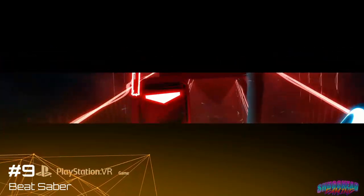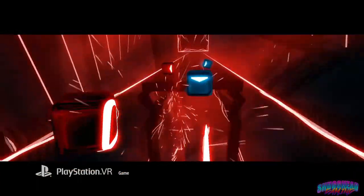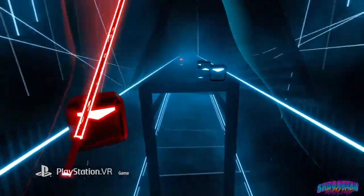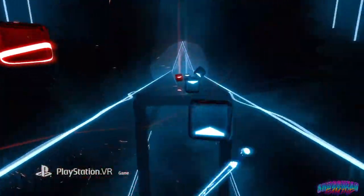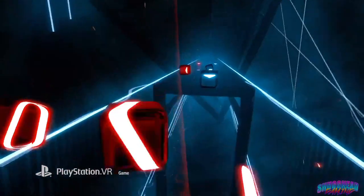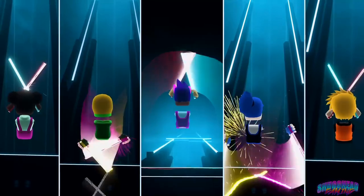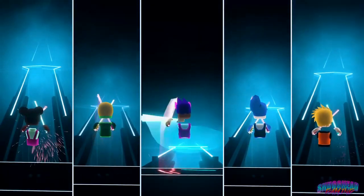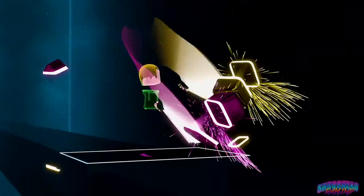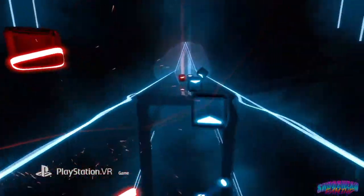A video game phenomenon in its own right, Beat Saber takes the next spot on this list. Combining music rhythm game mechanics with dual lightsabers sounds like an odd mix on paper, but it turned out to be really awesome. Originally released on PC VR, Beat Saber made its way to the PSVR as the same polished and addictive game we all hoped it would be, now with new modes like 180-degree maps and recently added multiplayer. Unlike its PC and Quest counterparts, the PlayStation version lacks custom song uploads, meaning new songs come from paid DLC. But Beat Saber shows no signs of slowing down and for many is reason alone to buy a PSVR headset.